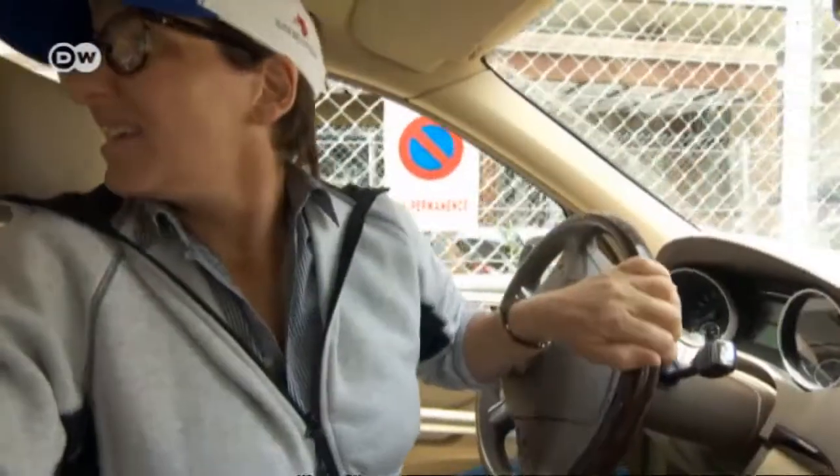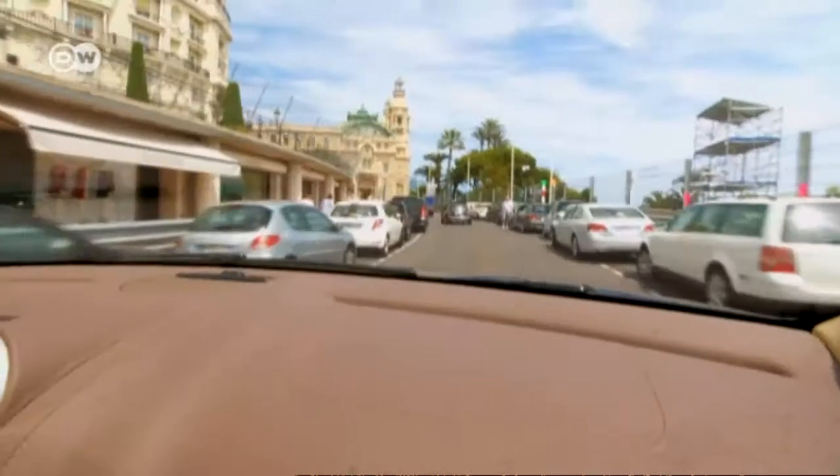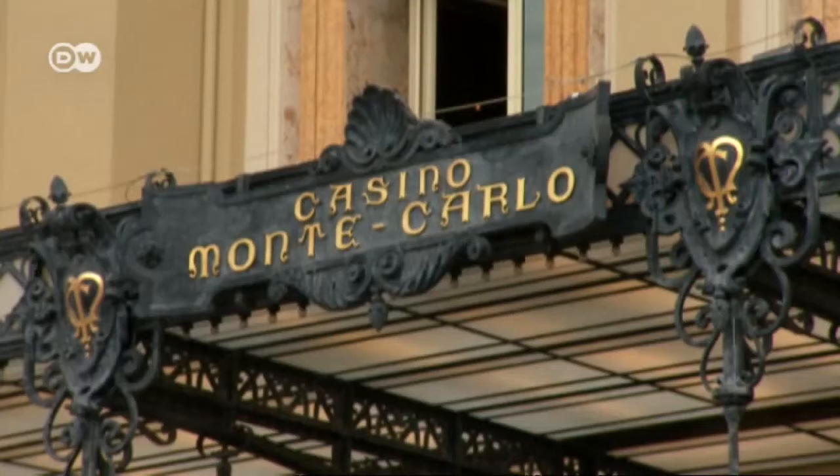Moving on to the small church that marks the spot where the start and finish straightaways end, Sainte-Dévote is where the course begins winding its way up to the casino, Monaco's most famous landmark.